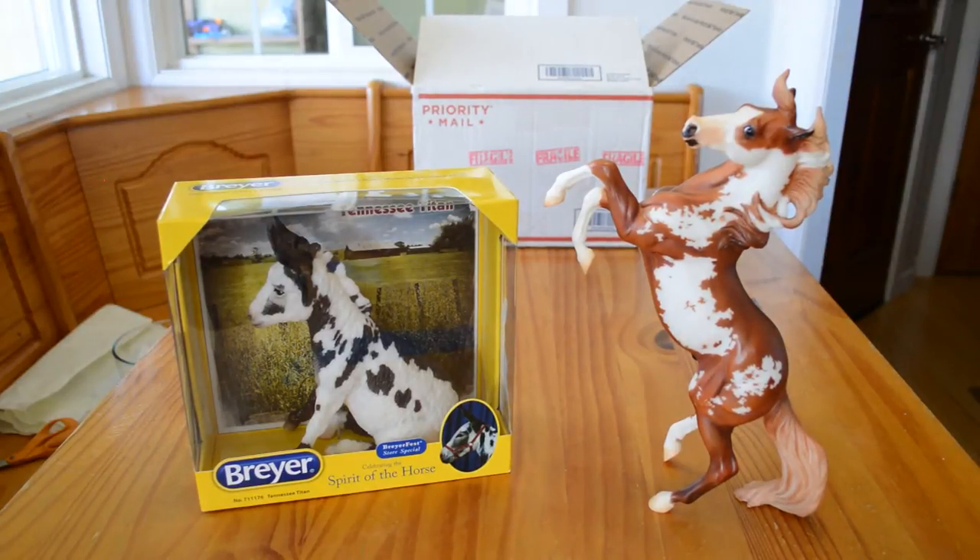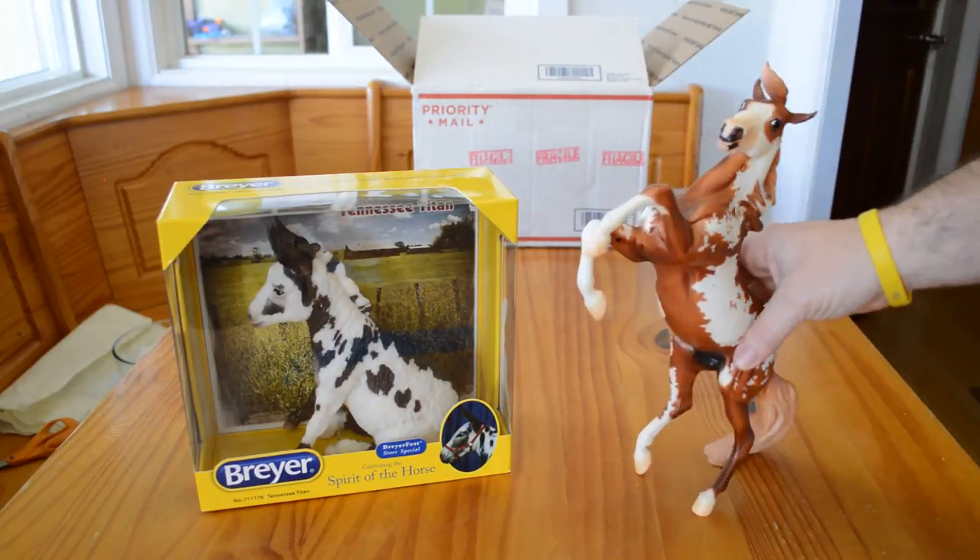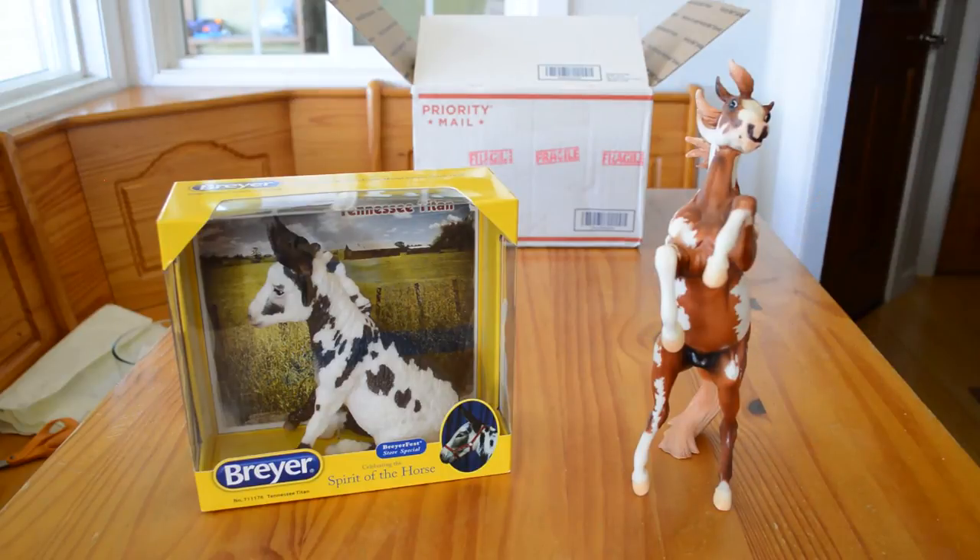What we have here is Hidalgo on the silver mold. I don't know if you guys have seen the Hidalgo movie by Touchstone Pictures, but it's a very good movie and I recommend watching it.